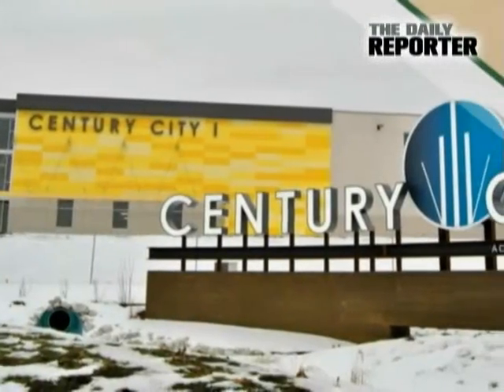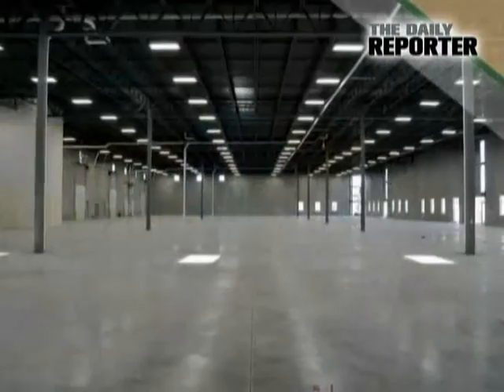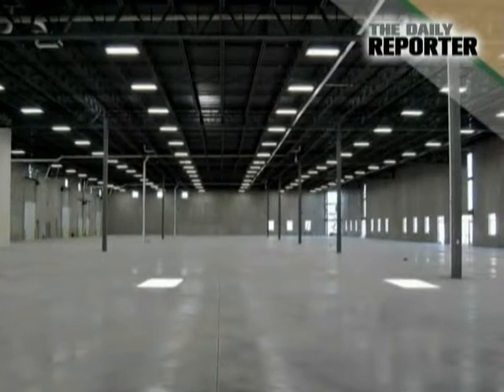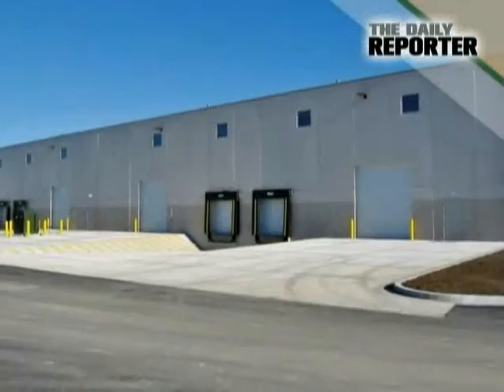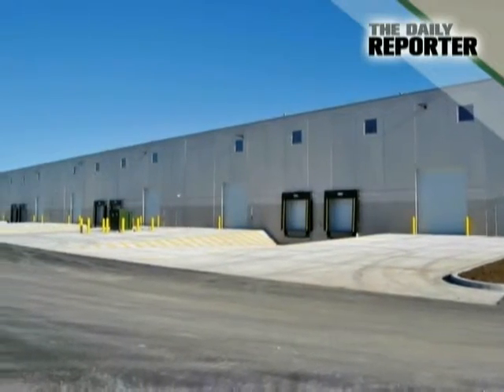Once all the obstacles were overcome, the project was completed in about 60 days. The result is a $4 million building meant for businesses. It features 24-foot ceilings, 58 structural bays, and 12 loading docks and 6 entries, which could accommodate several users or a single company.